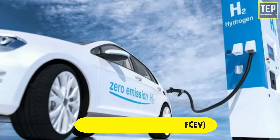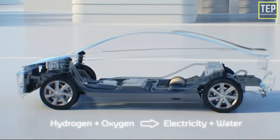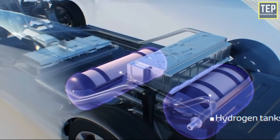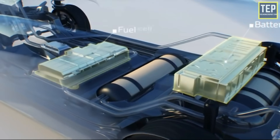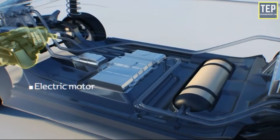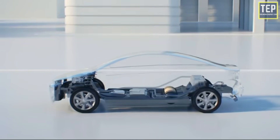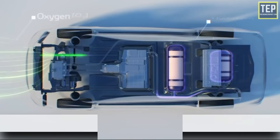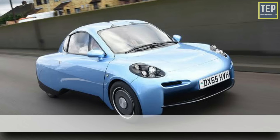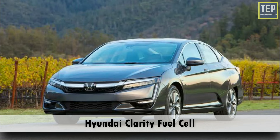A fuel cell electric vehicle, also known as a zero-emission vehicle, is a type of electric car that employs fuel cell technology to generate the electricity required to run the vehicle. In this type of vehicle, the chemical energy of the fuel is converted directly into electric energy. Examples of fuel cell electric vehicles include the Toyota Mirai, Hyundai Tucson, Riversimple Rasa, and Honda Clarity Fuel Cell.